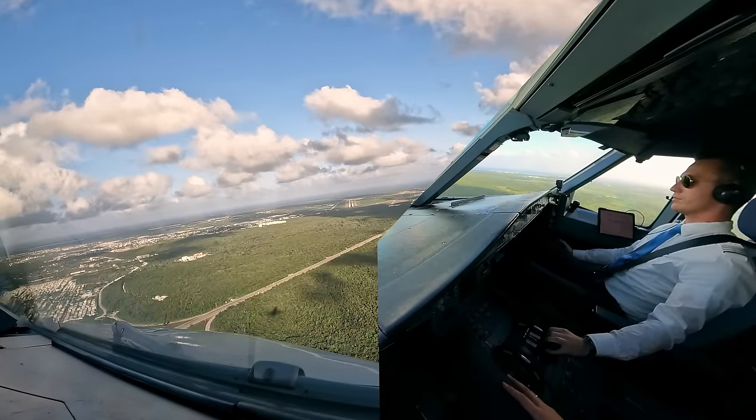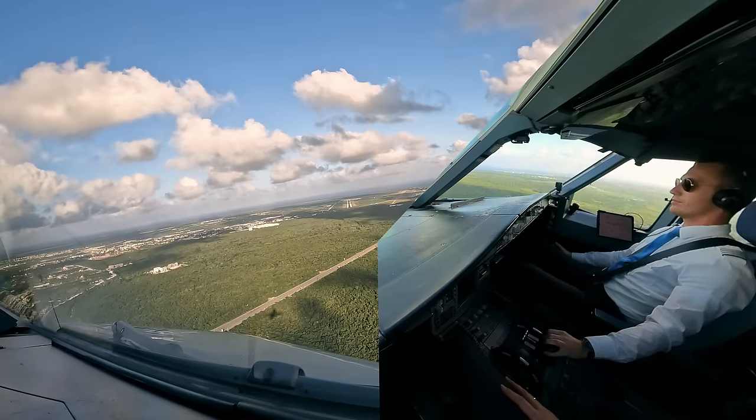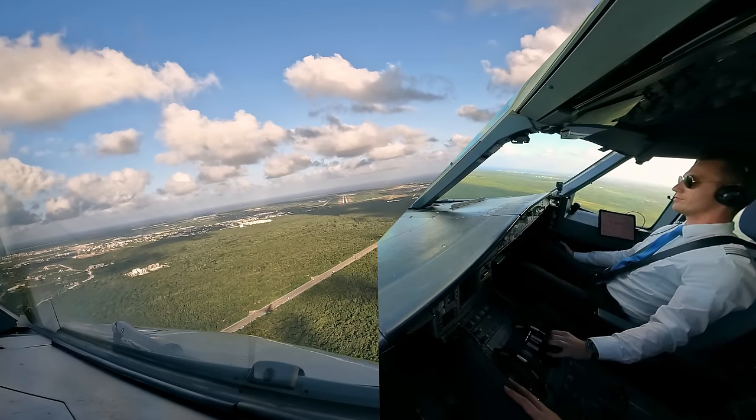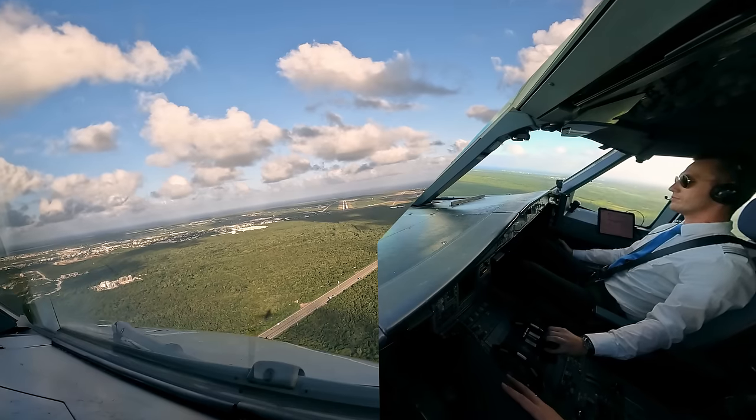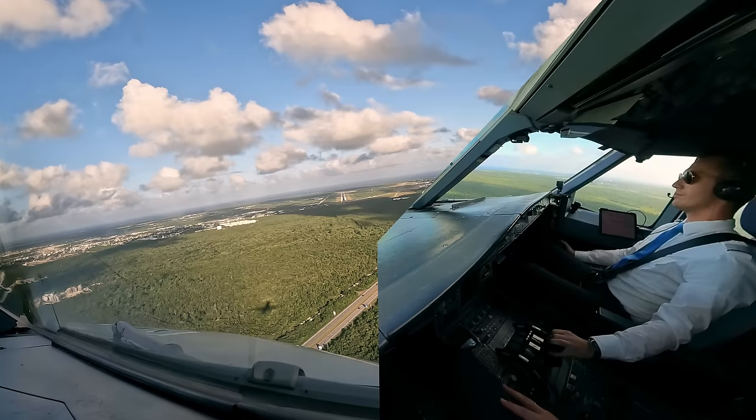100 above. Check. Minimum. Approaching runway 08.